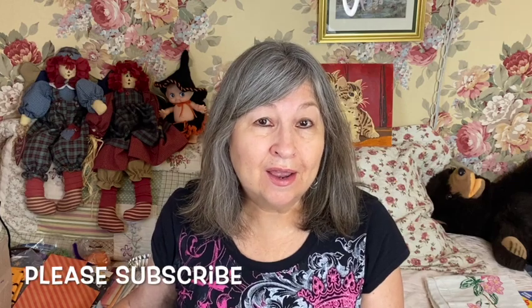Hi everybody, welcome back to my channel. If you're new, then welcome — I'm happy that you're joining me today. I'm doing an unboxing and also a haul video.